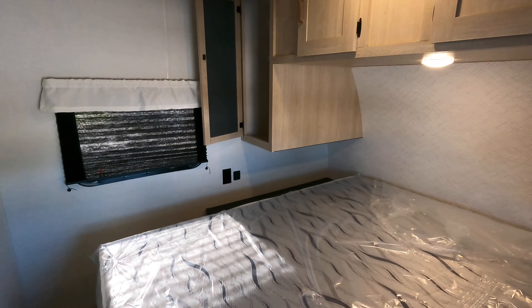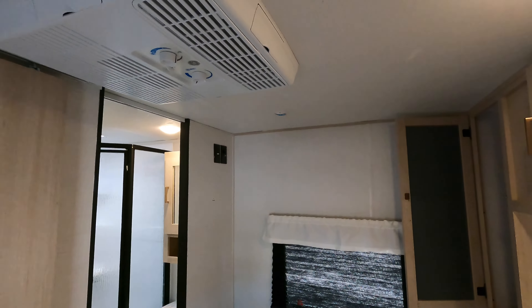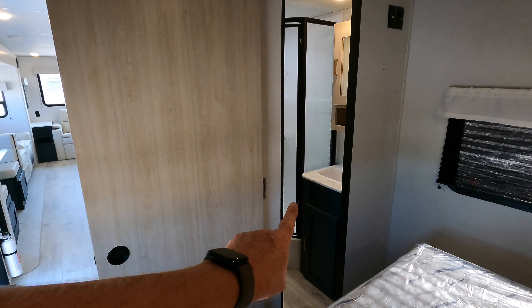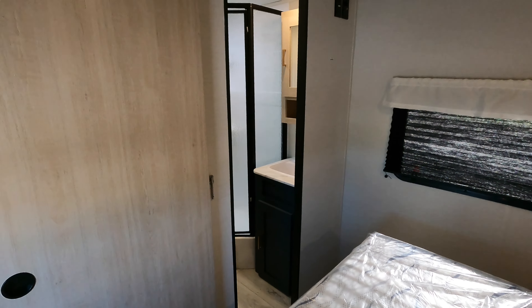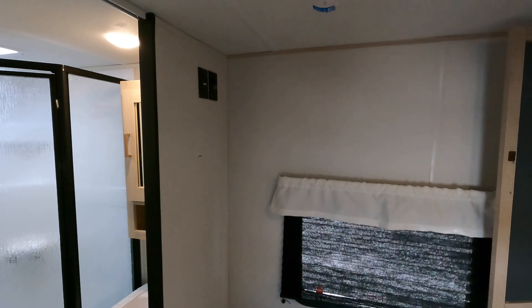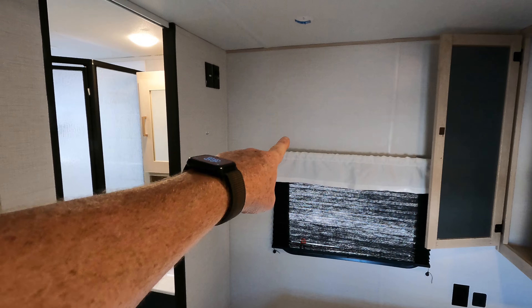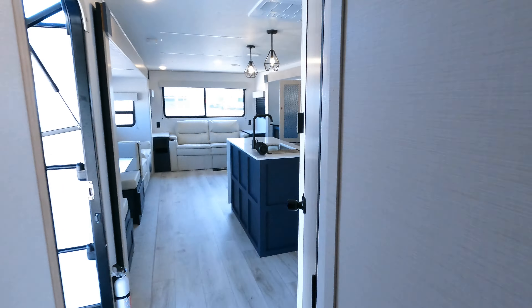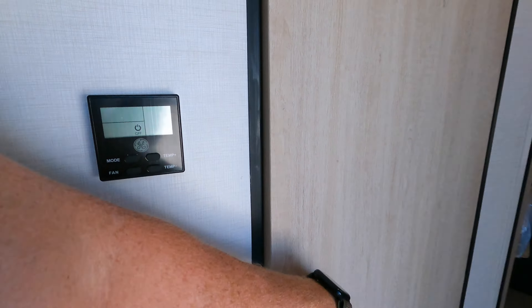The bedroom doesn't give you a tunnel effect because the bottom side is left open. You have USB and 110 outlets on both sides of the bed. There's the 13.5 air conditioner just for the bedroom. A sliding door closes off the bedroom, and the bathroom has its own entrance from the bedroom. TV connections are on the wall so you can mount a small TV.